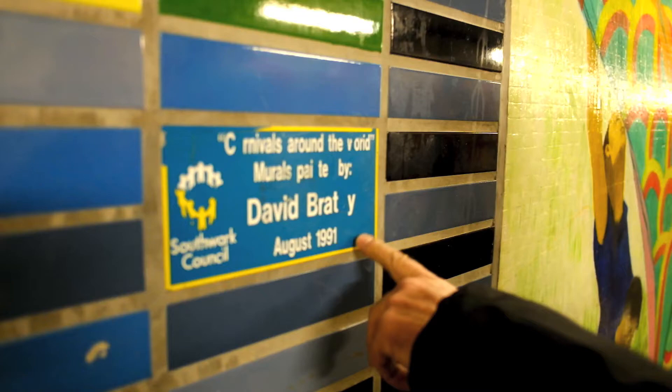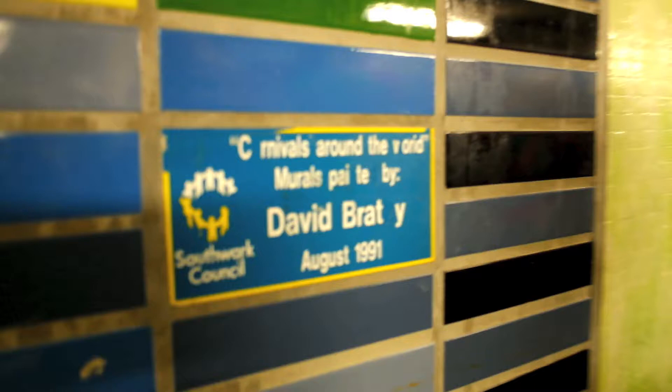Well, here's my name — this has been put up recently. I never saw this before. I'm called David Bratt — so it's not actually your name, is it? No, it's got a B in it. So it's David Bratt B.